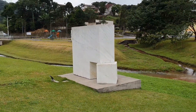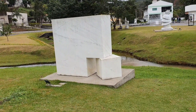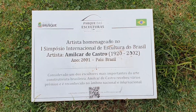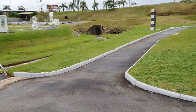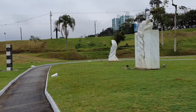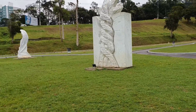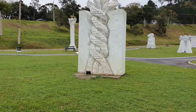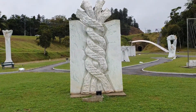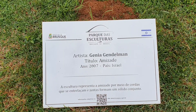Let me look at this one here first. That one there is by a Brazilian artist again, 2001. So we'll go in this direction now. That one — very nice, 2007, from Israel.